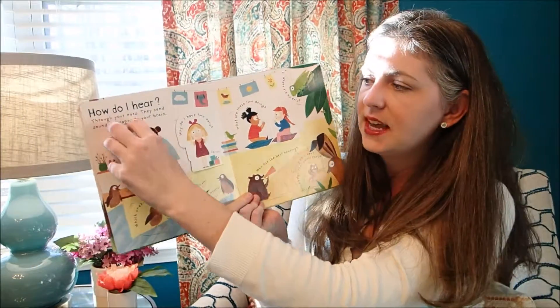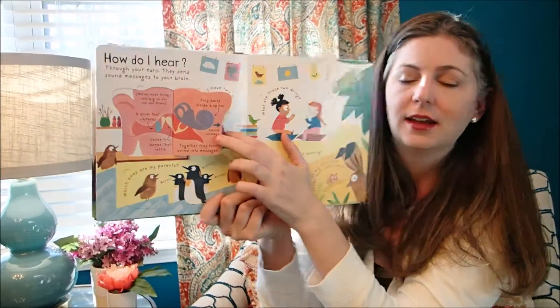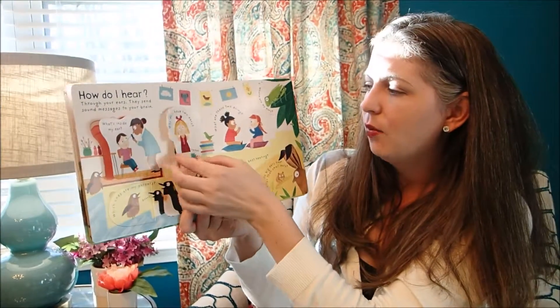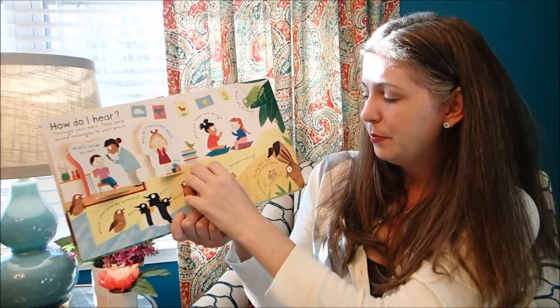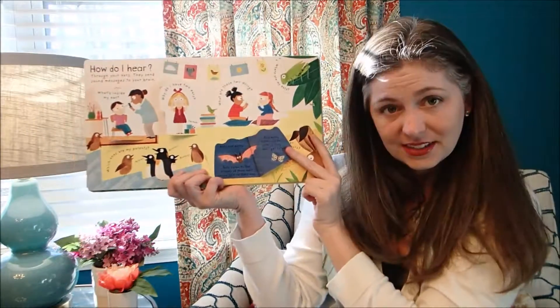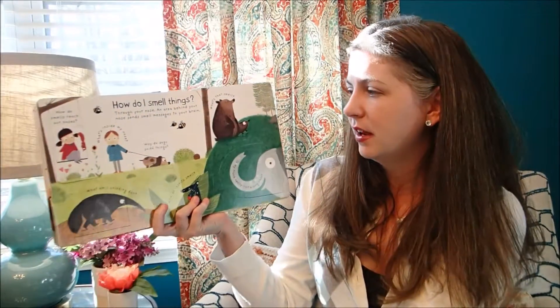'How do I hear? What's inside my ear?' It's going to show you all the inside workings of your ear. 'Why do I have two ears? Who has the best hearing?' Bats and moths do. Just all kinds of fun information.